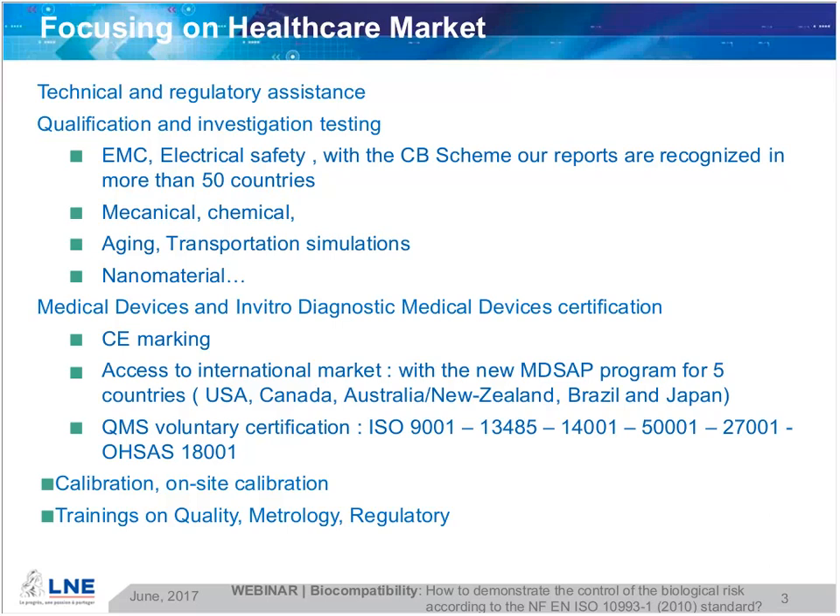Also for QMS voluntary certification, covering ISO 9001, 13485, 14001, 50001, 27001, and OHSAS 18001. Also calibration and on-site calibration, and of course trainings on quality, metrology, and regulatory fields.